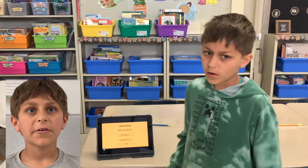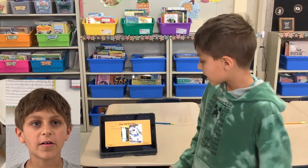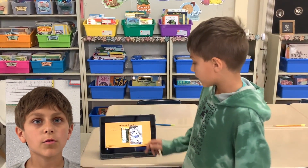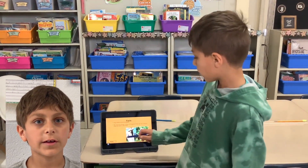My name is William. I created a King Cobra research project using Keynote in my second grade class. You can see the table of contents screen is linked to the specific topics. I chose King Cobras because I think they are really interesting.